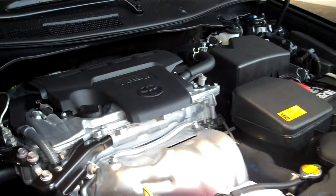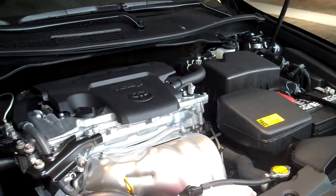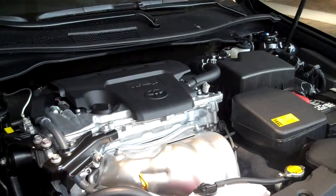My name is Jeff Stephens and if you have any questions, feel free to stop by Hendrick Toyota Scion of North Charleston and ask for me. Thanks for watching and please look out for my other videos on the other five components of Toyota's Star Safety System.